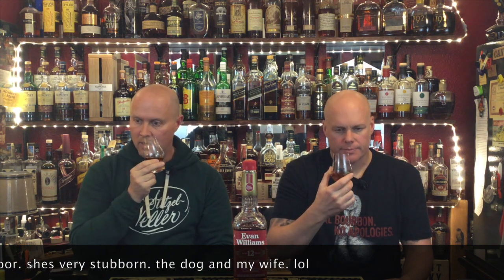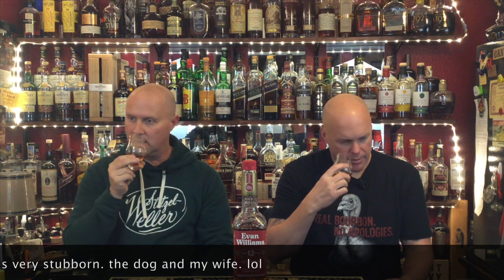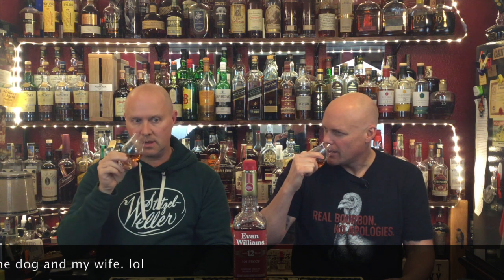Let's see what the nose has. Honey — a lot of honey. I get a lot of barrel char, and it's not in a negative way; it just adds to the character. Graham cracker — that's interesting, that's the first time I've gotten that, I think. It goes along with the honey — honey graham crackers. I've got honey, some barrel, and some orange — or citrus. That orange citrus.